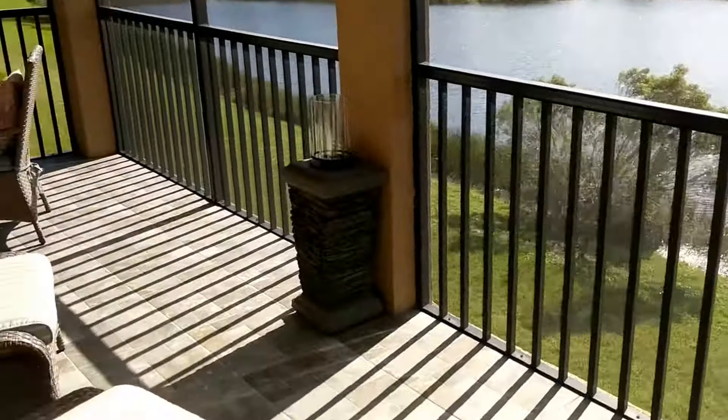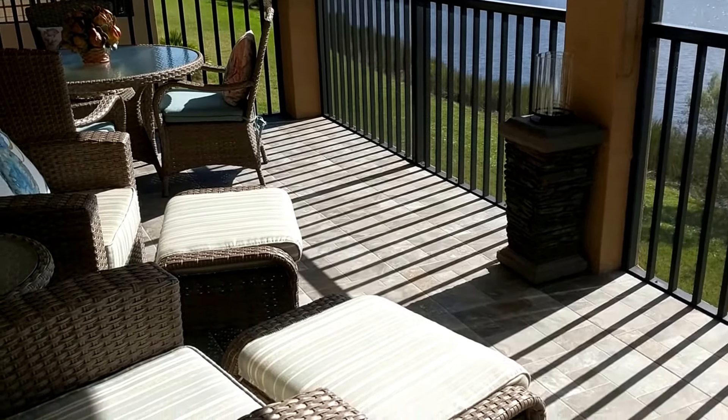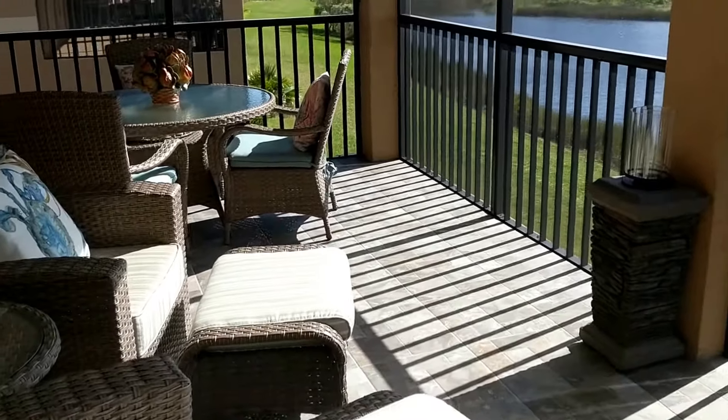You can see this huge lanai in this Coach Home. You have an elevated view with a lot of room. You can see the upgraded finish here, and that's going to take me to my next point.